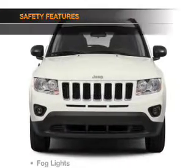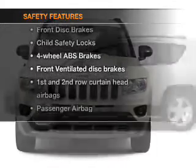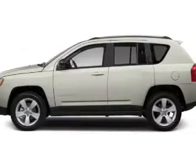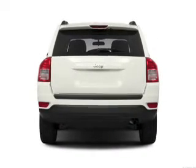mirrors, and an alarm system. If safety is a high priority, rest assured knowing that these top safety components are included: front ventilated disc brakes, curtain head airbags, passenger airbag, and traction